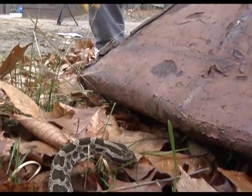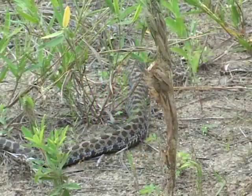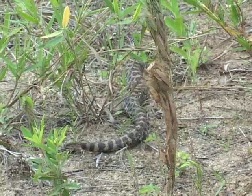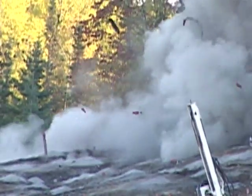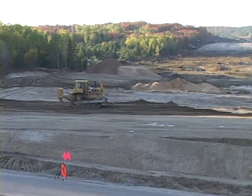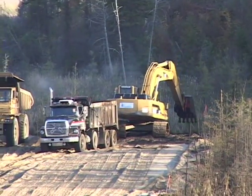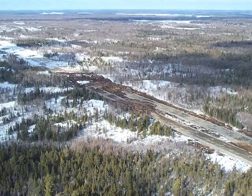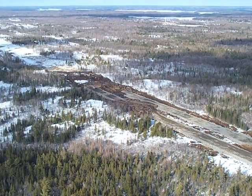If you do hear a snake, stop and locate it. Move away slowly and let it retreat. Do not pick it up or harass it. Construction activities such as blasting, clearing of vegetation and soils, filling in of lowland areas and altering water levels can negatively impact the Massasauga and other at-risk species.